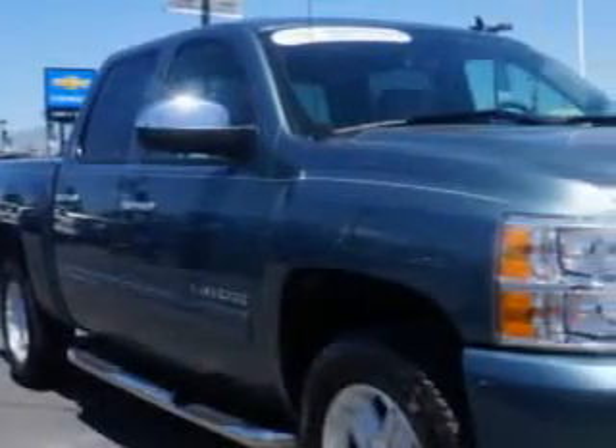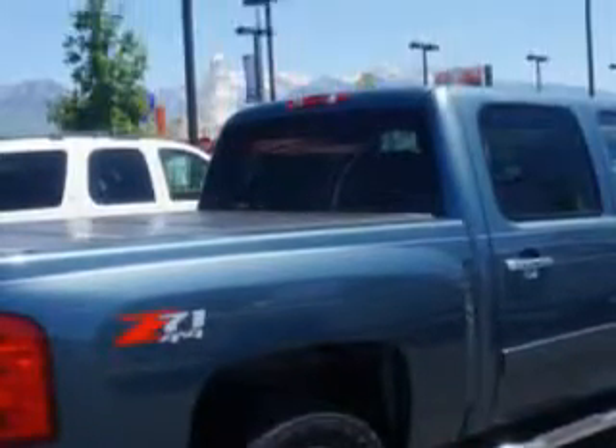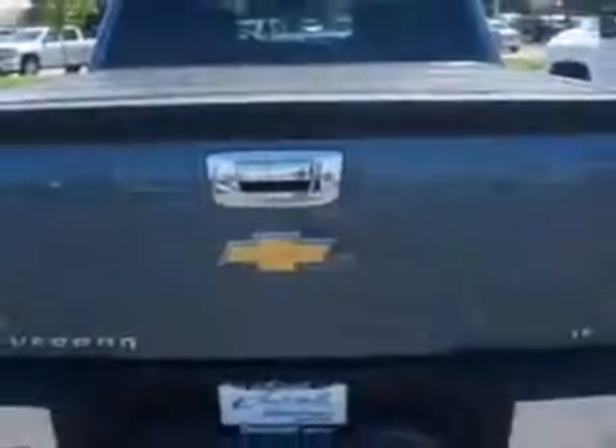Check out this — Larry H. Miller Chevrolet of Murray knows you want more in a car. You have a purpose for your vehicle. Imagine driving this blue granite metallic 2011 Chevrolet Silverado 1500 Crew Cab 4x4 LT.